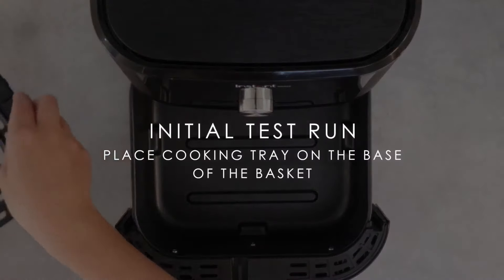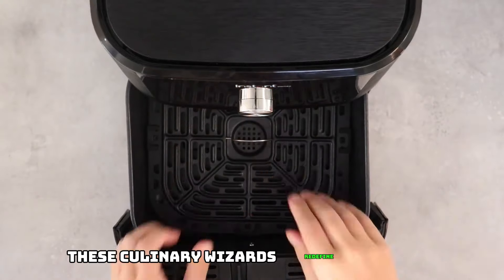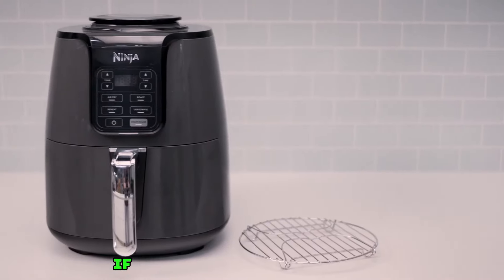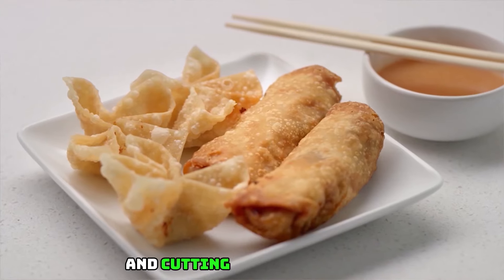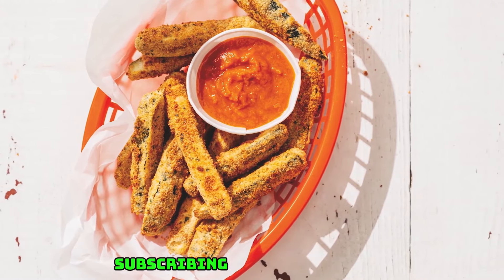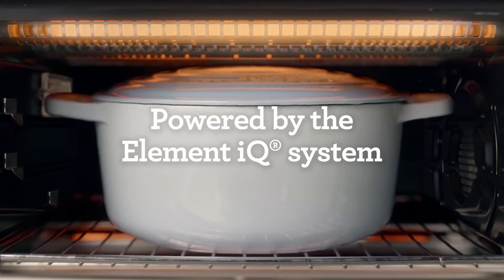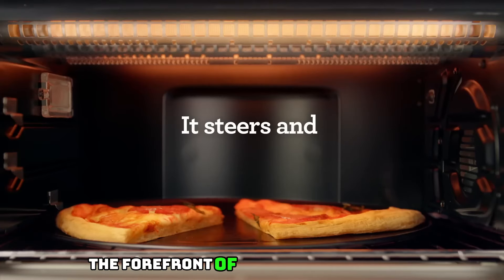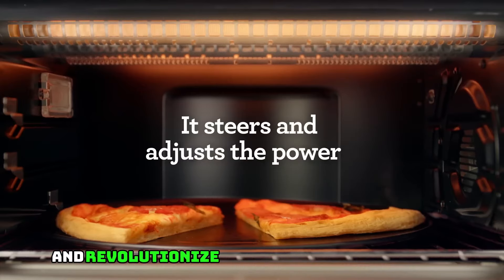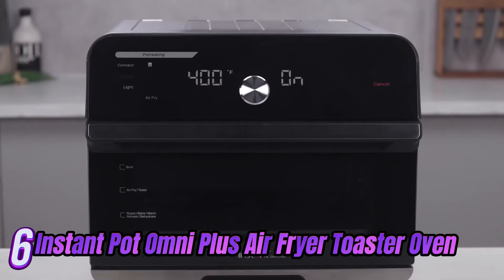Discover the kitchen game changers with the best air fryers of 2024. These culinary wizards redefine healthy cooking. If you value kitchen efficiency and cutting-edge technology, show your support by hitting the like button, subscribing for more insights, and dropping your thoughts in the comments below. Join us in exploring the forefront of cooking innovation and revolutionize your culinary experience in 2024.